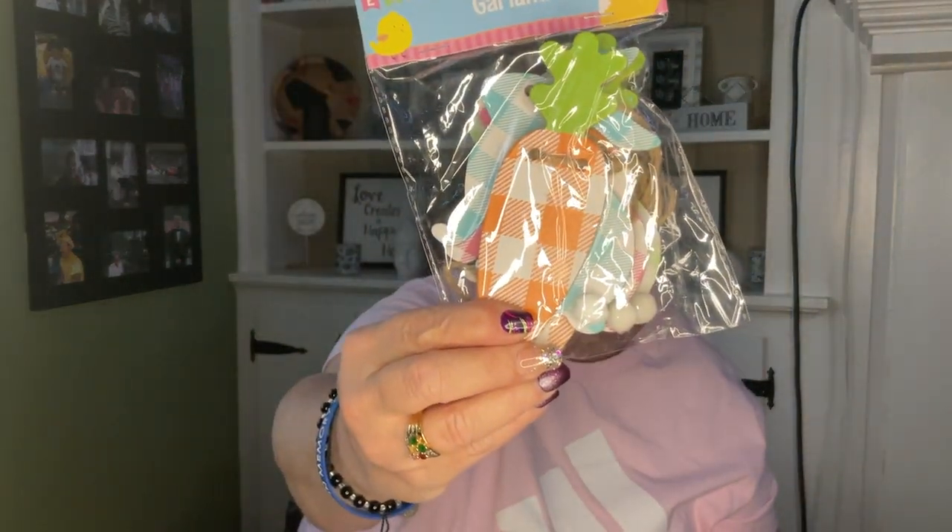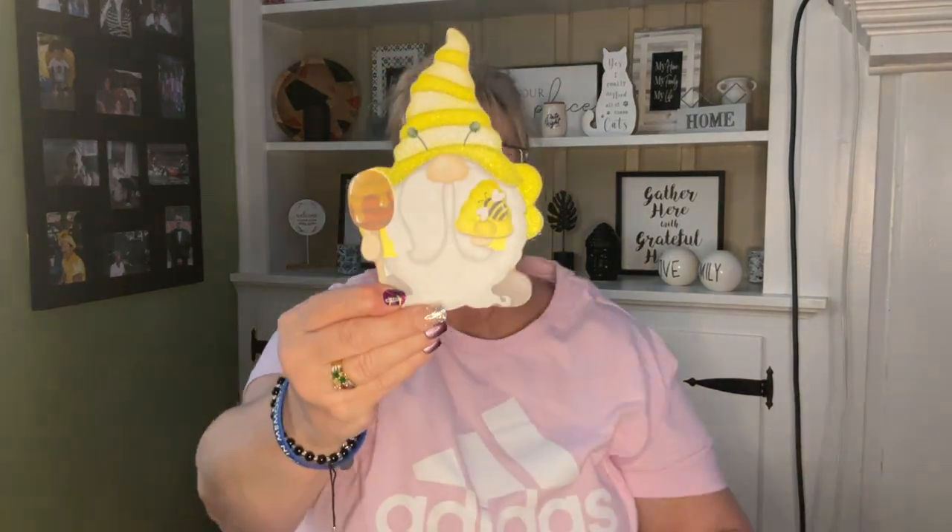One more garland — they did the same thing, so exciting! This one is carrots and bunnies, and the same thing, up front facing forward. I love that — thank you Dollar Tree.